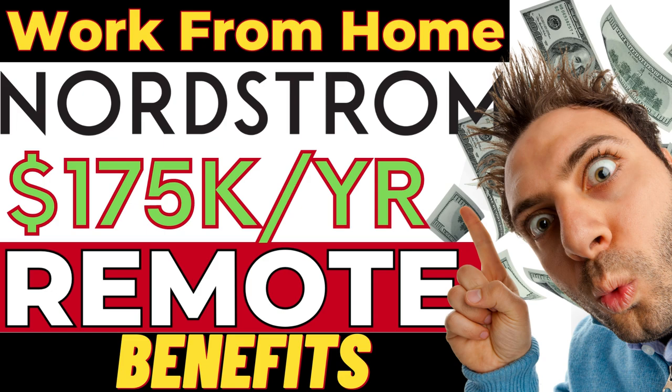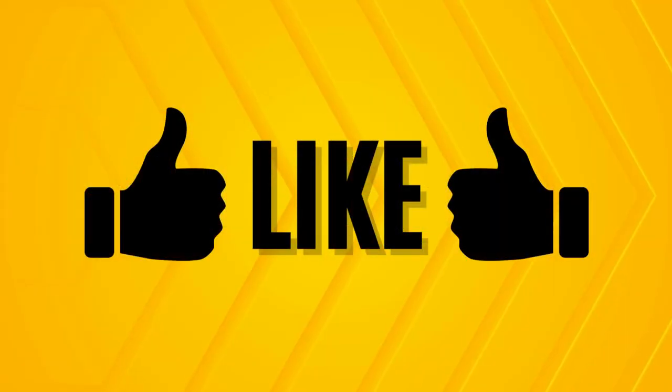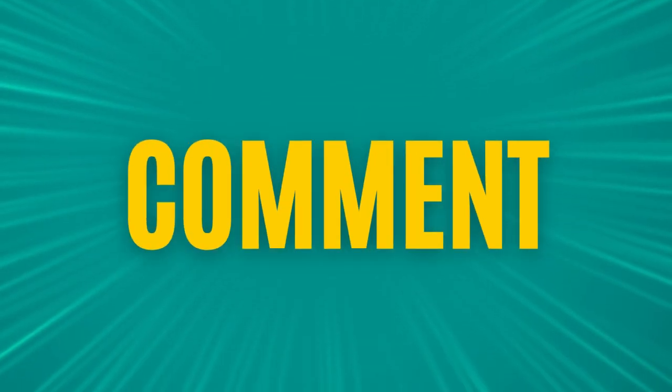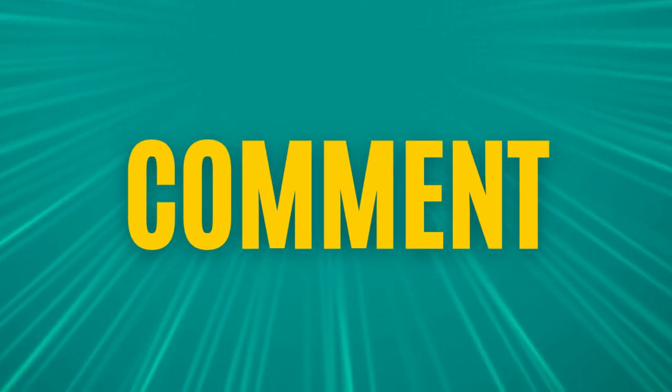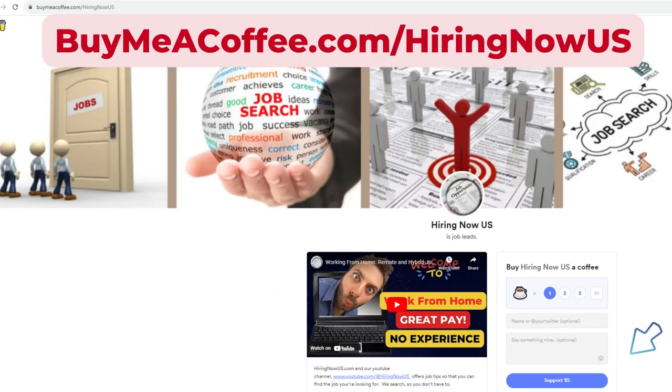Hello everybody, welcome. Please go ahead and subscribe to our channel so that you don't miss any updated job opportunities as they hit the channel. We'd also love it if you'd click the like button and leave us a comment of any jobs you'd like to see in an upcoming video, or to just show us some support for the job we're doing to make your job search easier. If you'd like to support our channel by making a donation, visit buymeacoffee.com/hiringnowus.